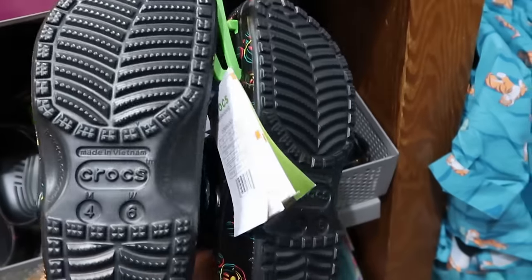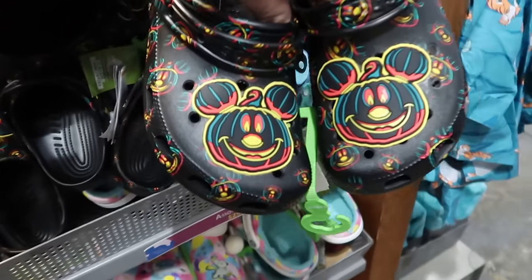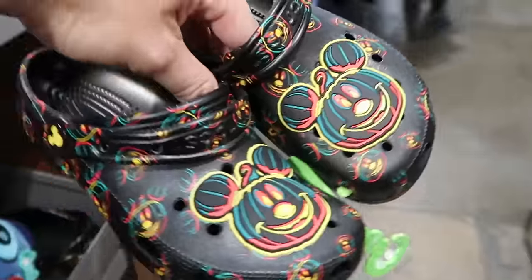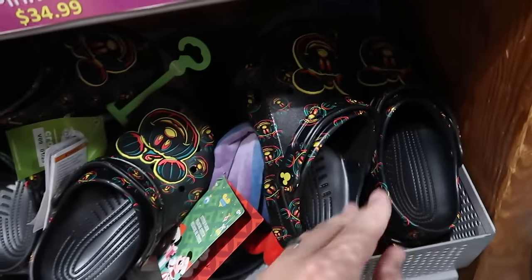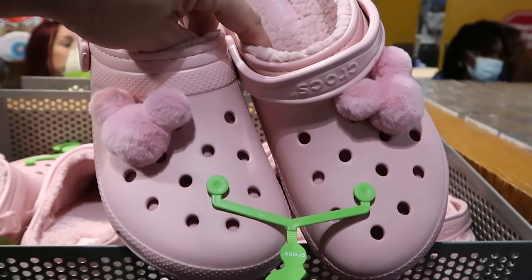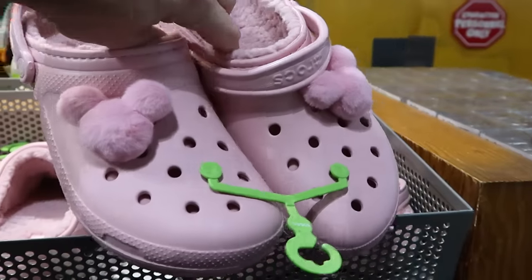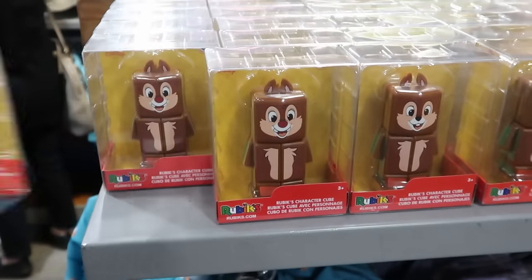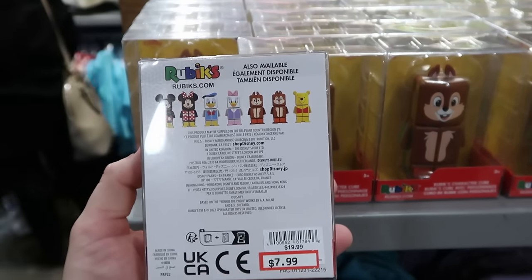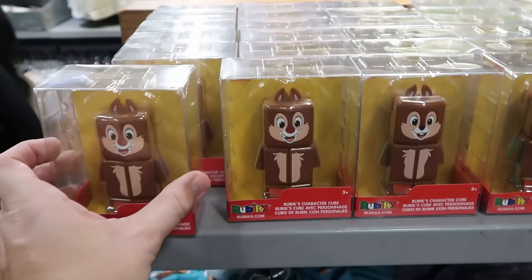In the kids section they also have some adult-size Crocs — check everywhere here at the Character Warehouse. There are Halloween glow-in-the-dark Crocs with huge Mickey Jack-o-Lanterns — $29.99 a pair in a couple different sizes. Right up ahead are pink fuzzy Crocs with huge fuzzy Mickey jibbitz, lined with Sherpa on the inside — $34.99. They also have Rubik's Cubes here with a bunch of different characters — Mickey, Minnie, Donald, Daisy, Chip and Dale, and Winnie the Pooh — $7.99 from $20.